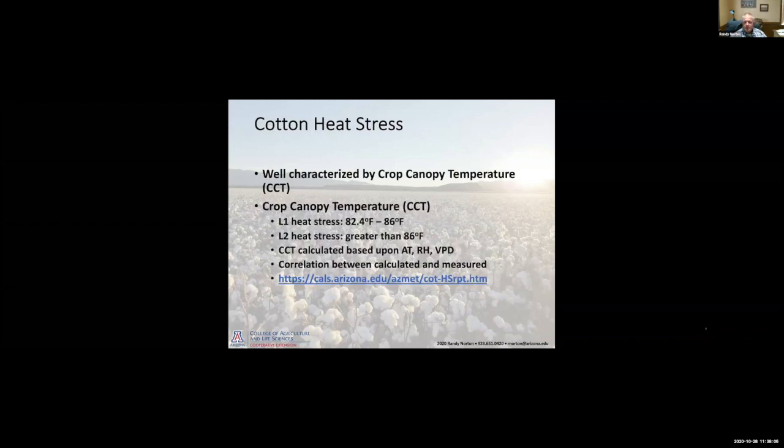We characterize heat stress by looking at level one and level two crop canopy temperatures. Anything above 82.4 degrees Fahrenheit but below 86 we characterize as level one heat stress. Level two heat stress is anything greater than 86 degrees Fahrenheit. This is calculated based upon air temperature, relative humidity, and vapor pressure deficit. All of this information is on the ASMET website, so you can track and follow these level one and level two heat stress days throughout the season.